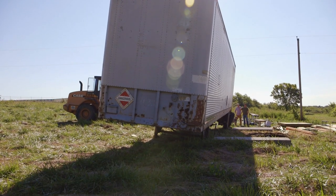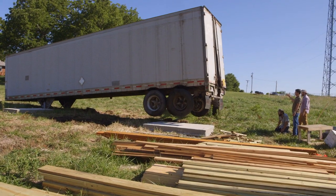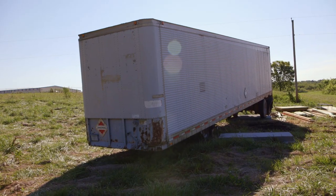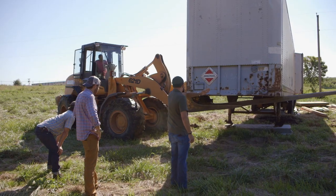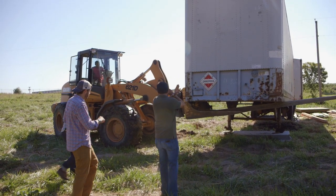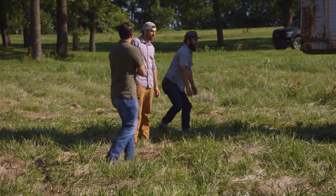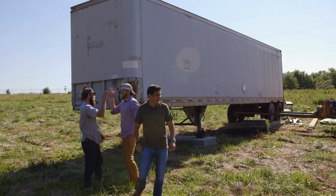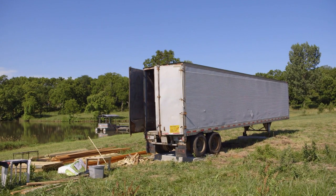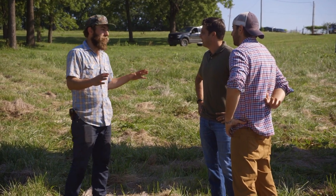All right, keep it coming. Whoa, up, up, up! Yeah, keep it coming. There you go! I think that's good. Holy cow. Yes! That was super sketchy. There was not one second of that entire situation that was really okay.